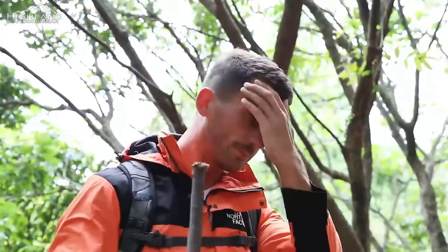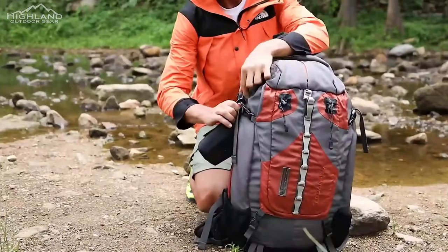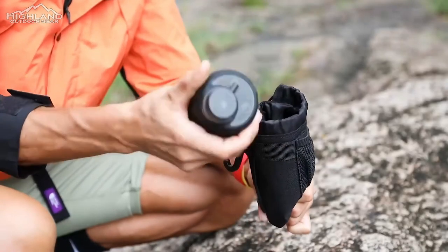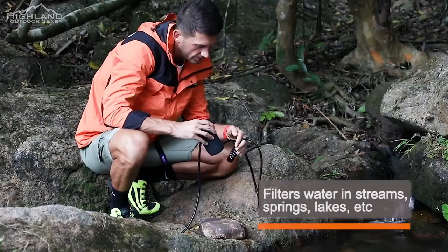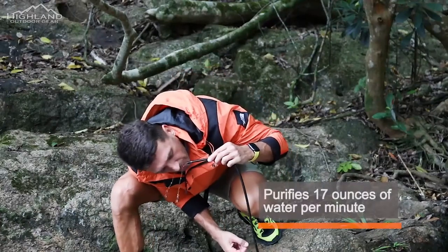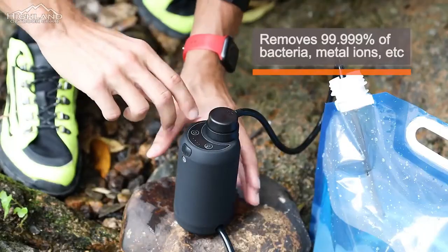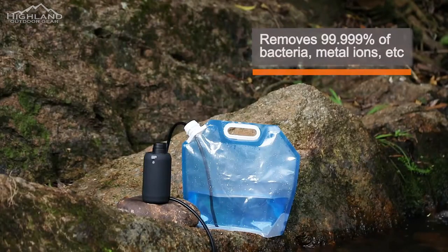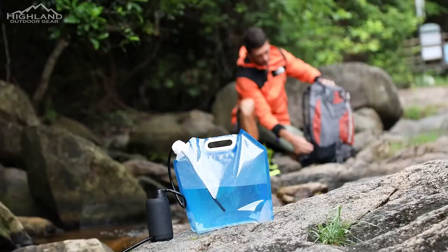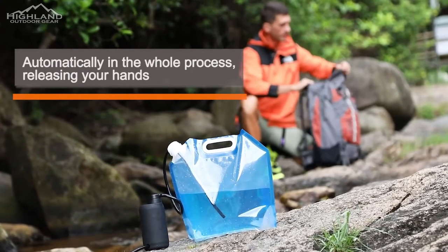When backpacking in hot weather, your body sweats and needs water. An electric portable water filter makes it fast and simple for you to drink water in outdoor emergencies from streams, springs, or lakes. Just press the button to replenish water. It purifies 17 ounces of clean water per minute, removing bacteria, carcinogenic organic compounds, metal ions, and other contaminants larger than 0.01 microliters.